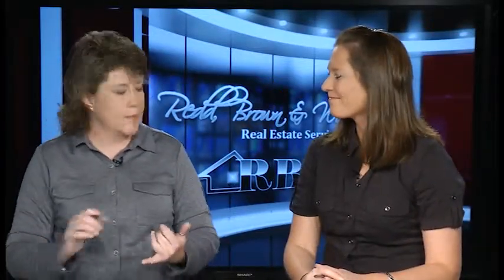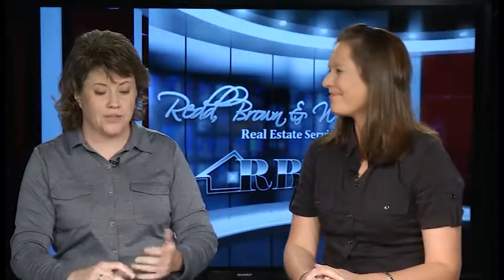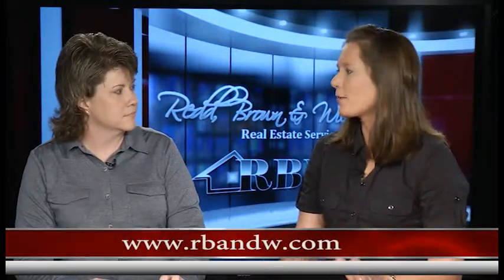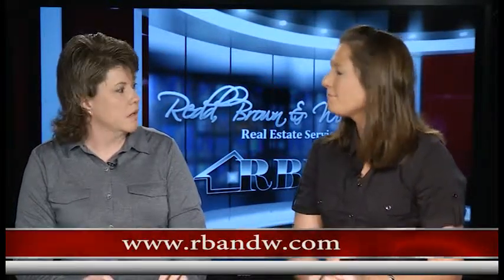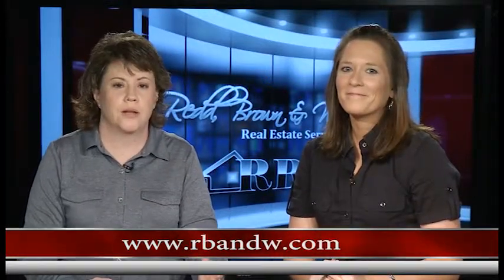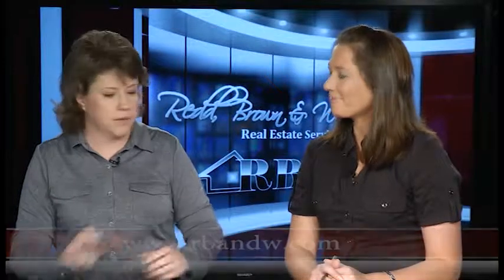Well, thank you. We have covered everything today from small lots to large acreage to house sites to homes. That's part of what Red Brown and Williams does — we really try to be a full-service real estate agency. As we've talked about before, we do real estate appraisals, auctions, and all parts of real estate: commercial, residential, and land. Check them out at RBandW.com.